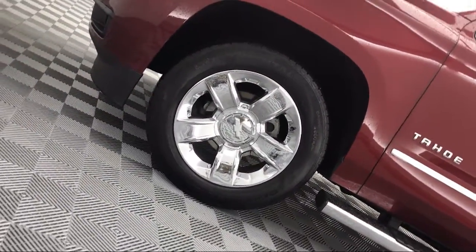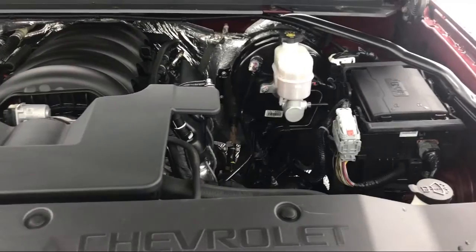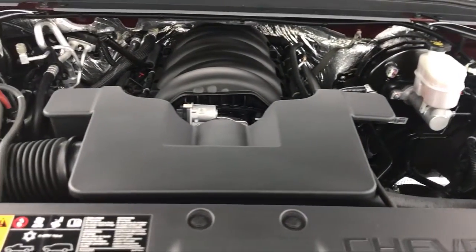So come see us today and drive home in a vehicle that is just right for you. We're located at 310 Greystone Boulevard in Columbia.